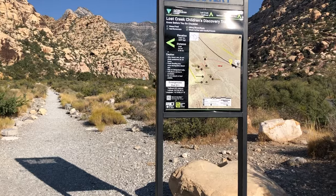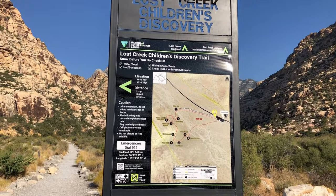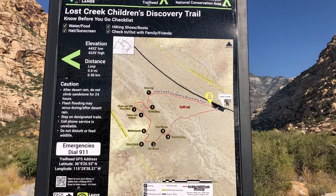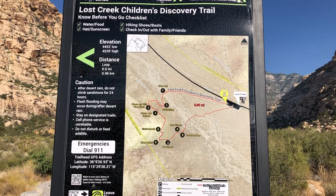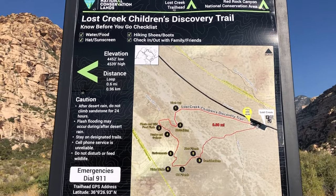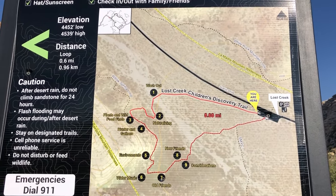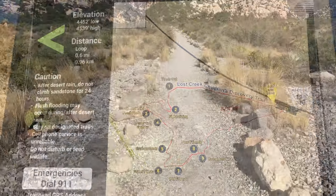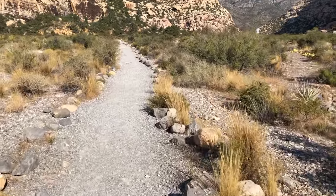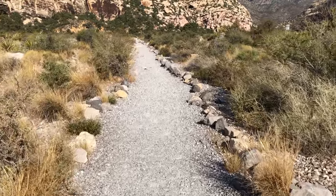This looks like a neat place. On the way to Willow Spring, there's a pull-off for the Lost Creek Children's Discovery Trail. They say there's a lot of interesting features for children to look at. It's a relatively easy hike. There's petroglyphs and some agave pit sites. That looks like only 0.6 miles. It starts out right here, right behind the sign straightaway. It looks like we're just headed right back to the same petroglyph wall where we were before.